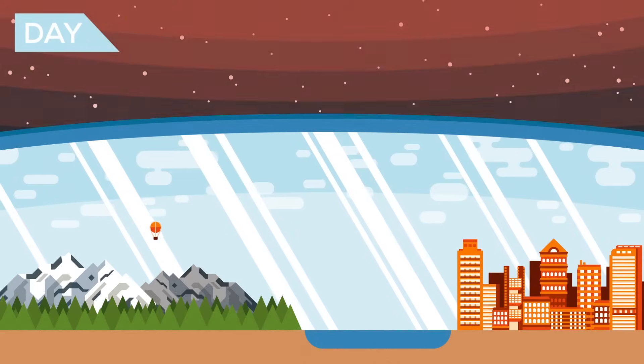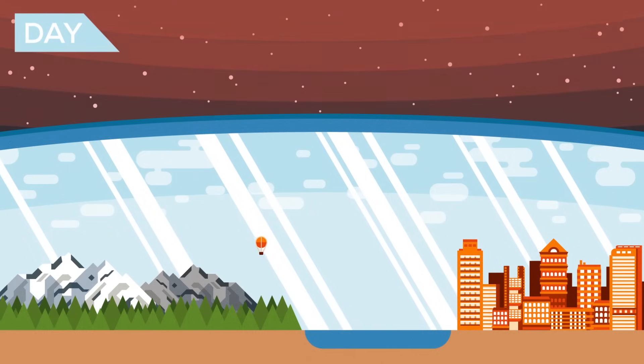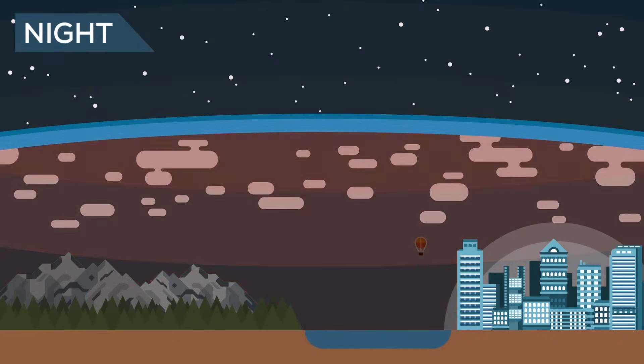By day, it serves as a shield, blocking out the most harmful and energetic of the Sun's rays, and about one-third of the less intense but visible light. At the same time, it traps the infrared radiation, aka heat, radiating out from Earth's sun-warmed surface, keeping us from freezing solid at night.